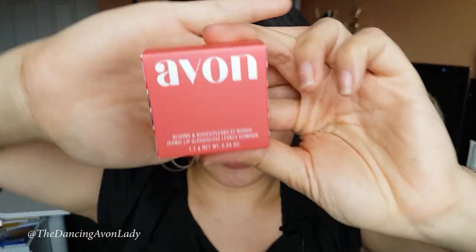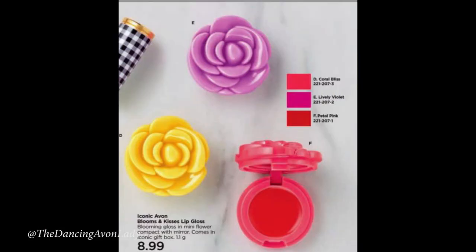Right now we are in the beginning of campaign 9, and Avon is offering these super adorable, iconic, limited edition, flower-shaped compact lip glosses. It's called the Iconic Avon Bloom and Kisses Lip Gloss. What I really love about it is that they're in the shape of little flowers. There are three different shades: the Coral Bliss, which is more of an orangey shade, the Lively Violet, and the Petal Pink.